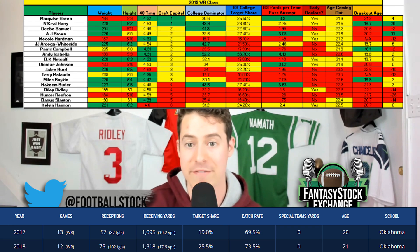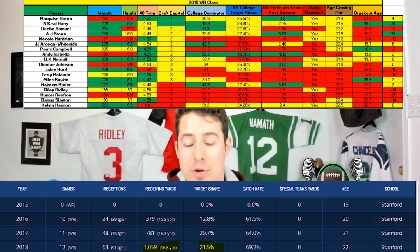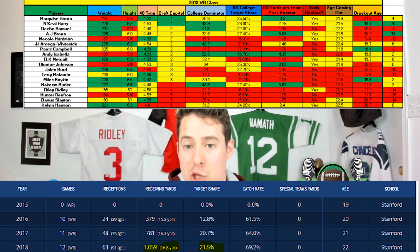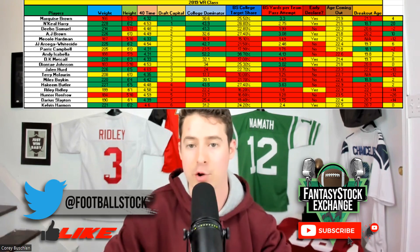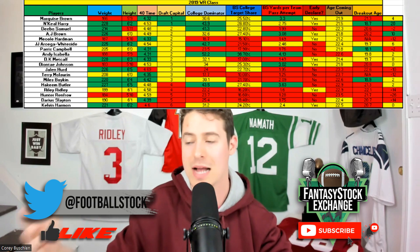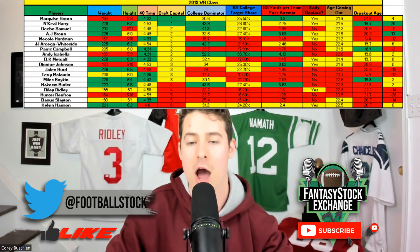The next two highest scores were JJ Arcega-Whiteside and Marquise Brown. Again the progression factor made the difference: Marquise Brown went from 1,095 yards and a 19% target share as a sophomore to 1,300 yards and 25% as a junior — he became a hit. JJ Arcega-Whiteside is one of the biggest busts from this class. His target share didn't increase much and his market share of receiving yards was actually lower as a senior than as a junior, adjusting for team passing volume. Plus he was a four-year college player, which is a red flag in itself.